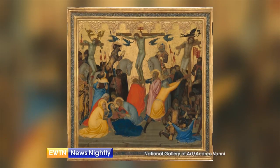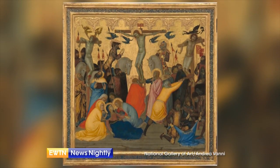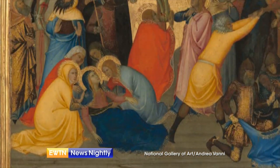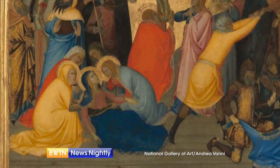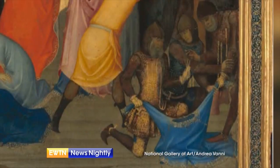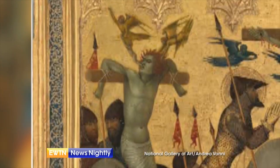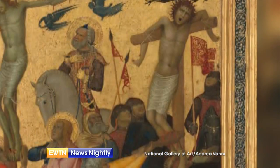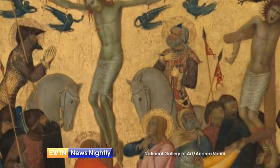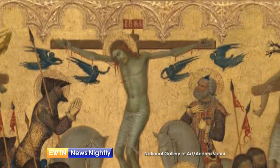Then we move to the center panel, where we see the crucifixion of Jesus with two thieves beside him. Mary, his mother, is overcome with anguish as she falls to the ground, and St. John and Mary Magdalene stand at the foot of the cross. We also see soldiers casting lots for Jesus' garments. The good thief is being carried by angels to paradise, as Jesus promised him, while soldiers break the legs of the other thief. And close to Jesus is a centurion on horseback, praying, 'Truly this man was innocent beyond doubt.'